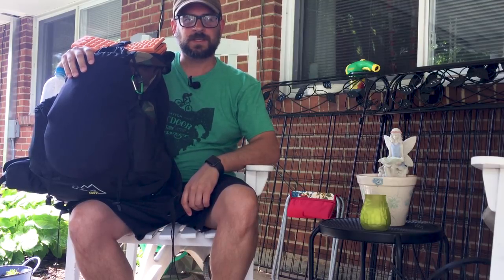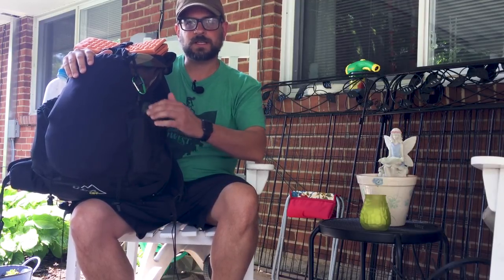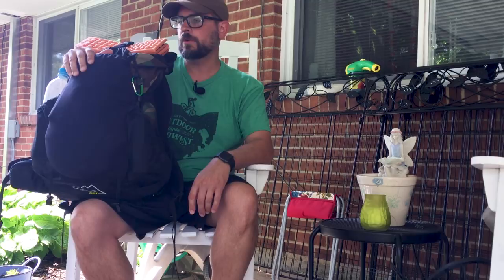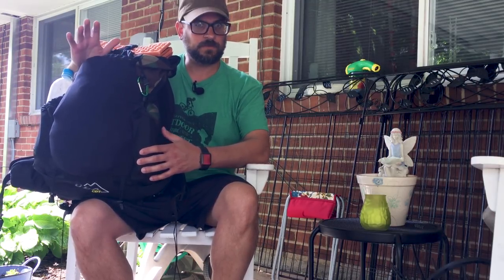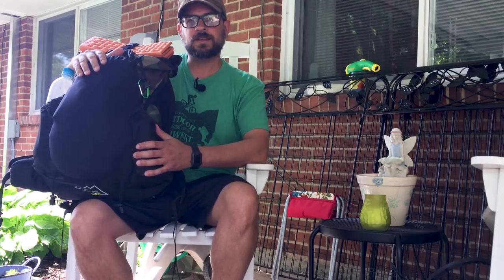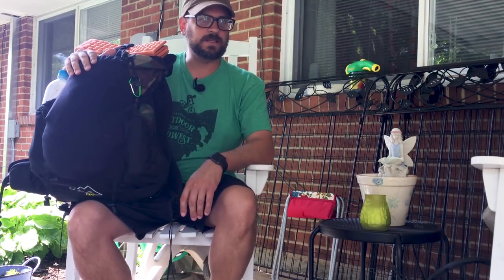Hey everybody, it's Atlee. I just realized as I'm getting ready to pack for a trip to the Red River Gorge next weekend that I have not done a video on my lightweight loadout in quite a while — it's been a couple years. So as I was packing this pack up, I realized I wanted to make a video on this and show you guys the contents of my pack. A lot of things have changed since the last time.